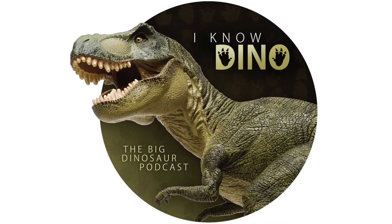Coelophysis probably ate small lizard-like animals. It may have been an opportunistic carnivore, meaning it would have been both a predator and a scavenger. It was fast and agile with long legs, and it also had a long, slender neck and tail.